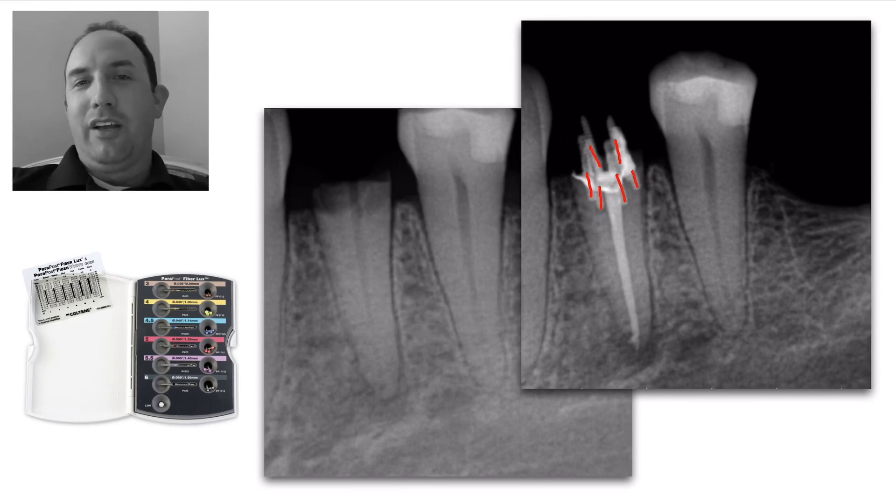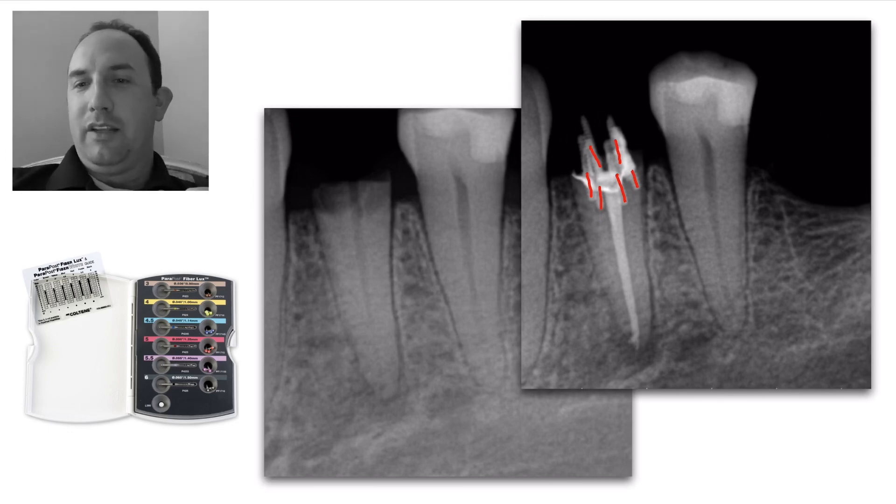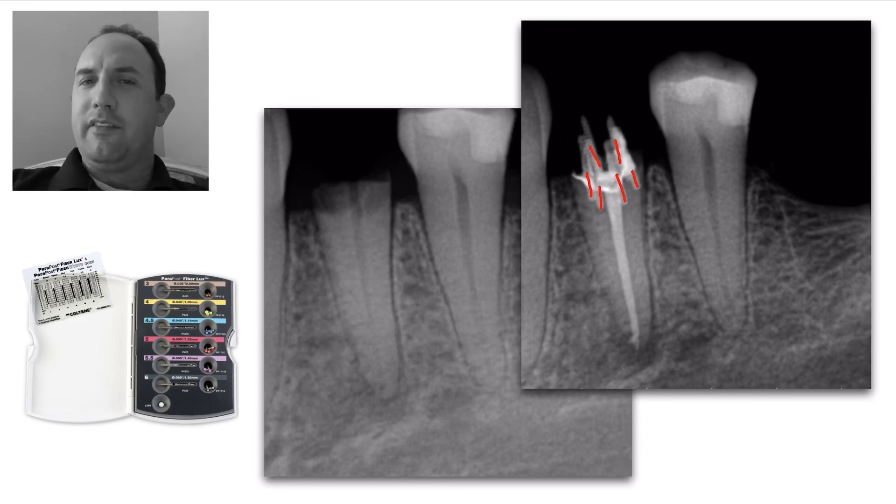In dental school I was trained that we needed one pin for each cusp, so that would have been two, maybe three on that tooth. I decided we're going to do a little bit of extra anchorage for this lady — she was in need of more pins than usual.